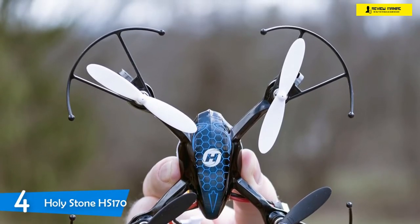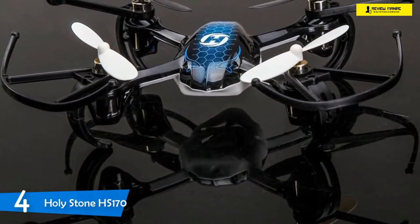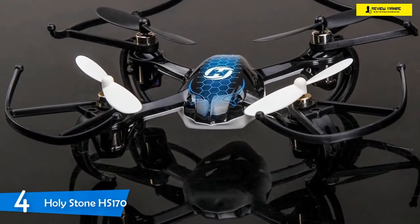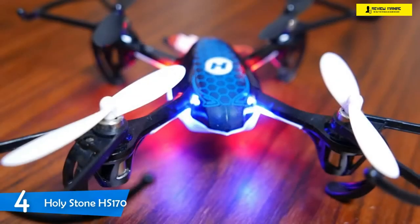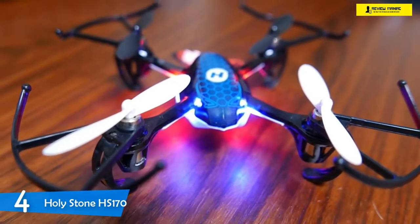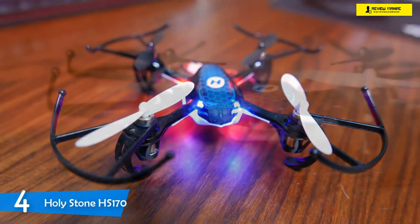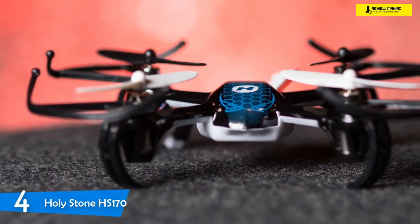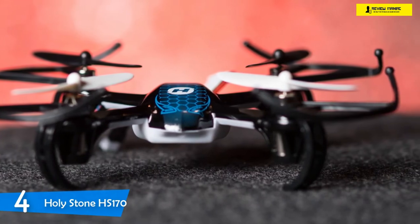I can comfortably say that the Holystone HS 170 is one of the easiest drones to learn to fly. An absolute beginner can easily fly this drone without any prior experience. Due to its small size, you can easily fly it from the palm of your hand. The drone also comes equipped with three speed modes that allow a beginner to learn to operate a drone appropriately with a low speed setting and then progress to higher settings. Despite being the cheapest drone on this list, the HS 170 provides a comfortable eight minutes of flight time.